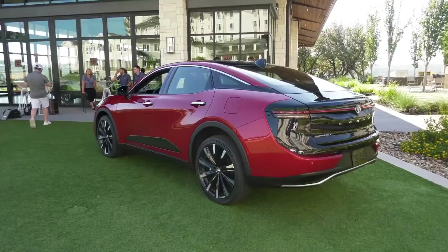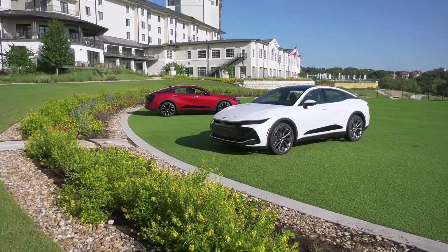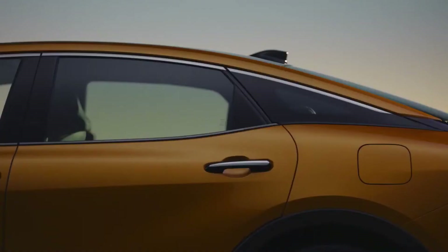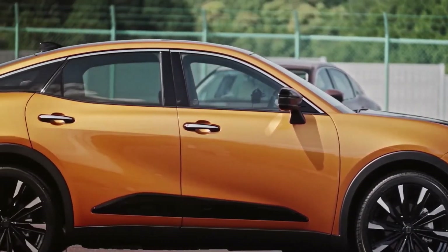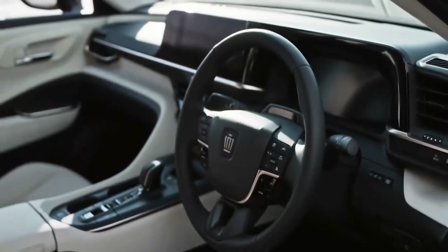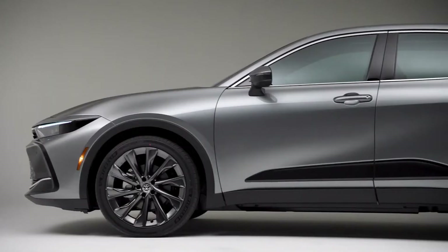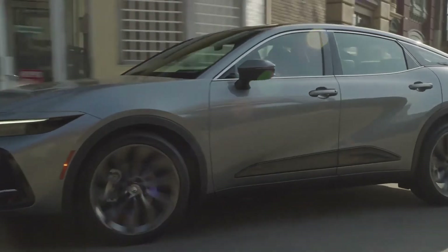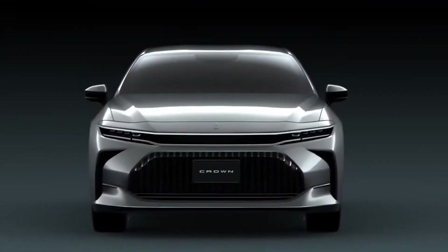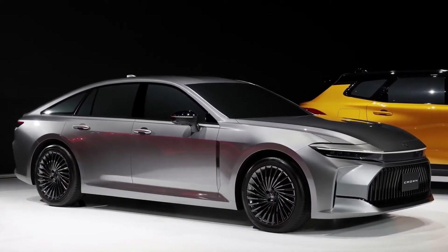The next-generation Toyota Hybrid System (THS) is installed in the two lower grades of the Crown. With a 2.5-liter four-cylinder engine and motors in the front and back, the car delivers 236 horsepower, all-wheel drive, and an estimated 38 miles per gallon. In this system, torque going to the front and back can range from 100%/0% to 20%/80%. Cars with THS can be driven in four modes: Eco, Normal, Sport, and EV mode, allowing electric-only driving at low speeds. Crowns with the Hybrid Max powertrain cannot use EV mode but can use Sport Plus, Comfort, and Custom settings.